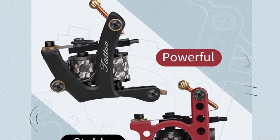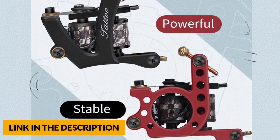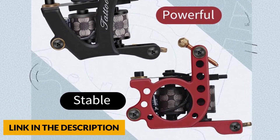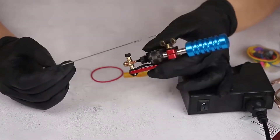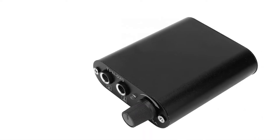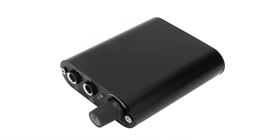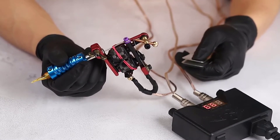This tattoo machine features 10 wrapped coils with a 47 UF capacitor. This solid iron machine will resist heat longer than any other. Its steady body and low vibrating mechanism will make your tattooing much more comfortable for you and your client. This tattoo machine includes variable speed, high performance, fast to color, high quality, lightweight, low noise, and adjustable needle length.